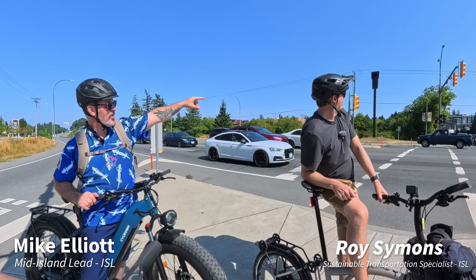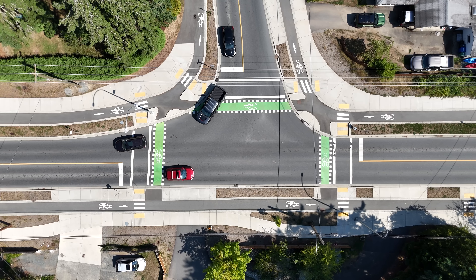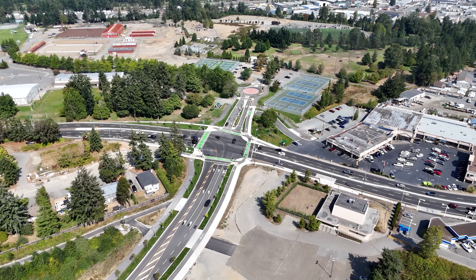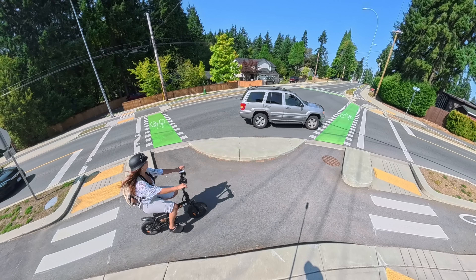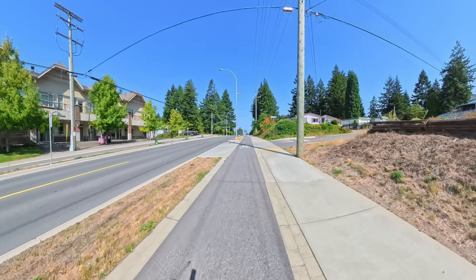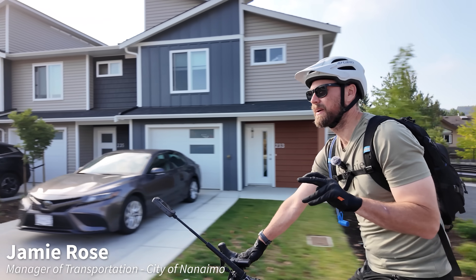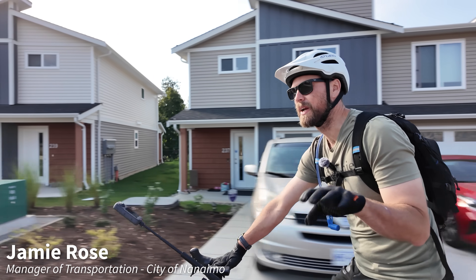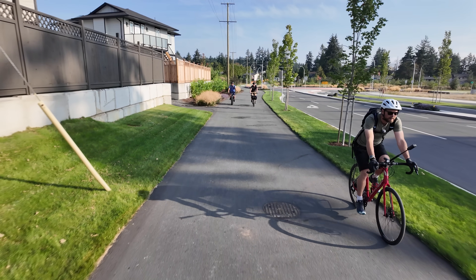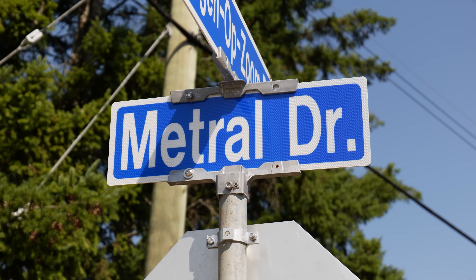I met up with Mike Elliott, ISL's Mid-Island Lead, and again by Roy, a Sustainable Transportation Specialist. ISL is a multidisciplinary engineering firm in Western Canada and a leader in the planning and design of active transportation infrastructure. They've been working with the city of Nanaimo for many years, including supporting the development of their award-winning engineering standards and the application of those standards on Metro Drive. Jamie Rose, the manager of transportation for the city, was kind enough to take us on a tour of recent projects. Without further ado, let's start the tour, beginning along Metro Drive.